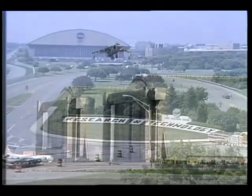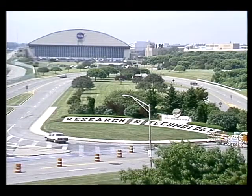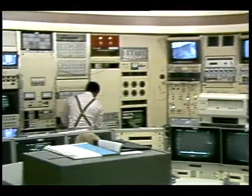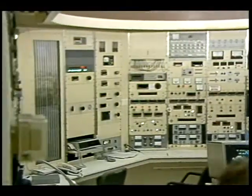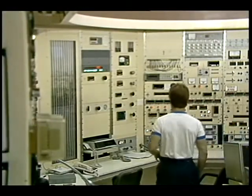Here at Lewis Research Center, we are currently testing scale models of advanced supersonic STOVL concepts, hot gas ingestion, and controls and propulsion system technology. Lewis's main role is to develop advanced propulsion concepts for air-breathing aircraft. We develop the engines and the propulsion components required to power these types of aircraft.